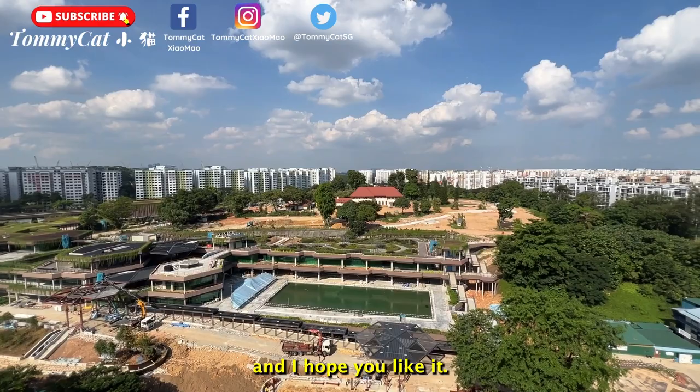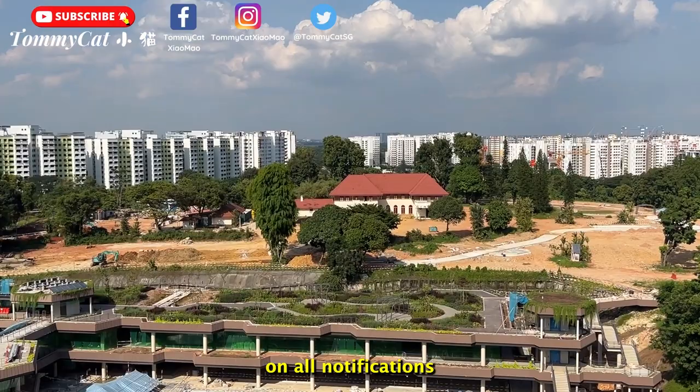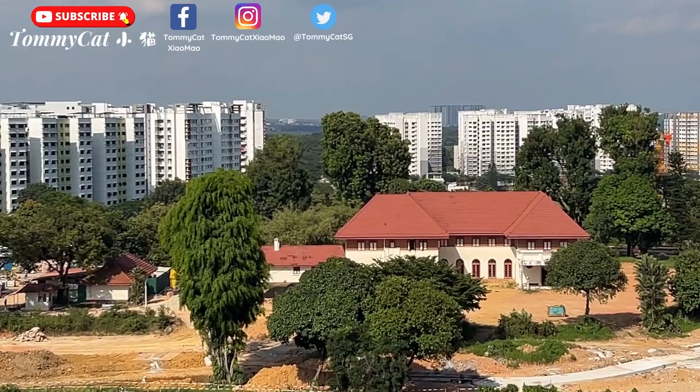Thank you for watching my video and I hope you liked it. Do hit that subscribe button and turn on all notifications to be notified when my new videos drop.